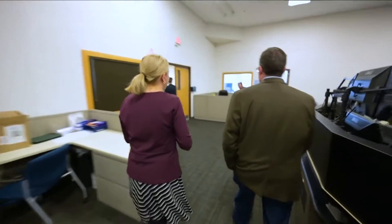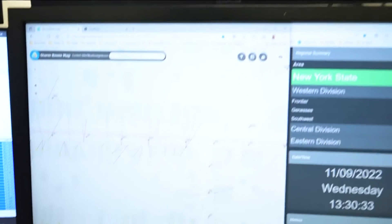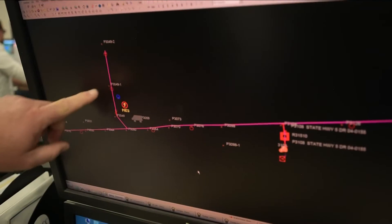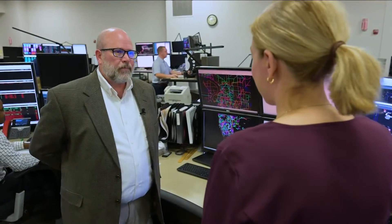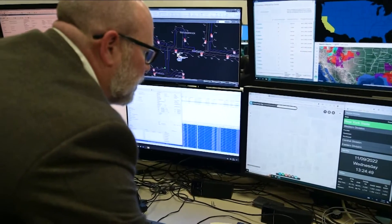Two on Your Side recently got a rare look inside National Grid's regional control center — a massive room full of computers and the people who control our electricity. Here we operate the electric system substations and dispatch trouble jobs to our crews to fix problems reported by the public. This is a highly secure area. Tim Bain runs the control center and is in charge of monitoring and controlling the electric system.